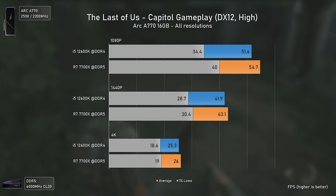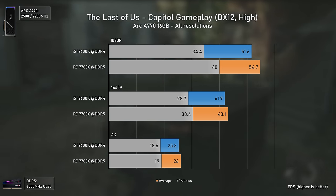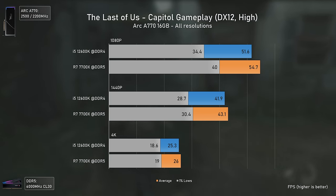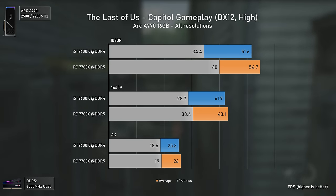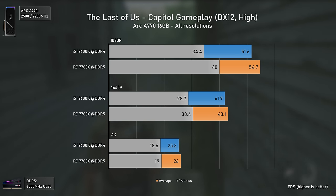In The Last of Us we get the opposite results seen so far, since the game is very CPU-demanding and favors CPUs with more cores — so the Ryzen 7 7700X delivers better results as expected. The driver overhead is apparent even when testing with Ryzen CPUs, so I don't think a stronger Intel CPU would yield more FPS here. Still interesting to see a different scenario.